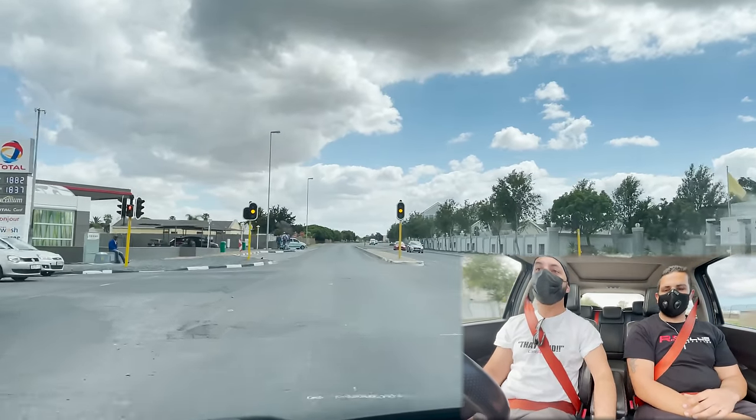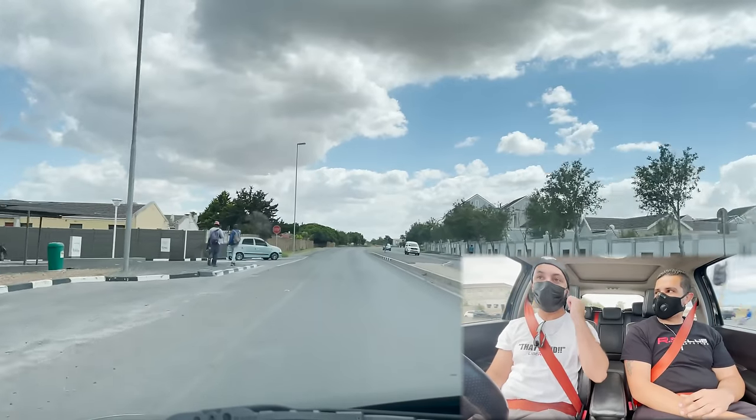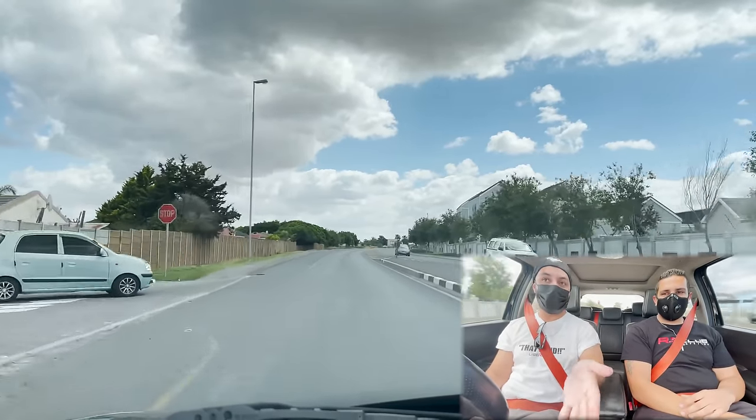But what they do have is oodles and oodles of character. And by the exhaust popping and cracking, this is on a stock file car.